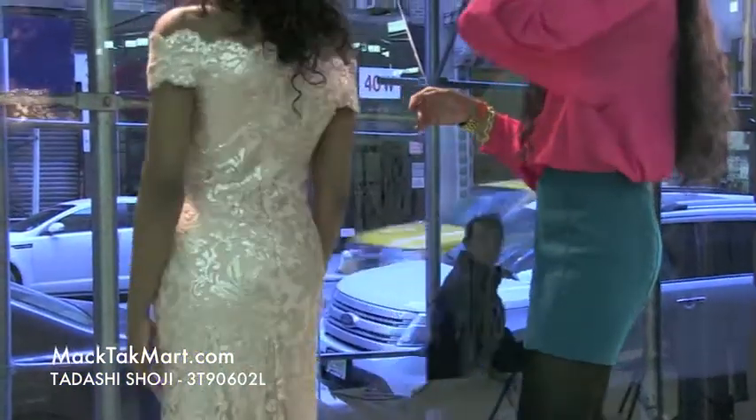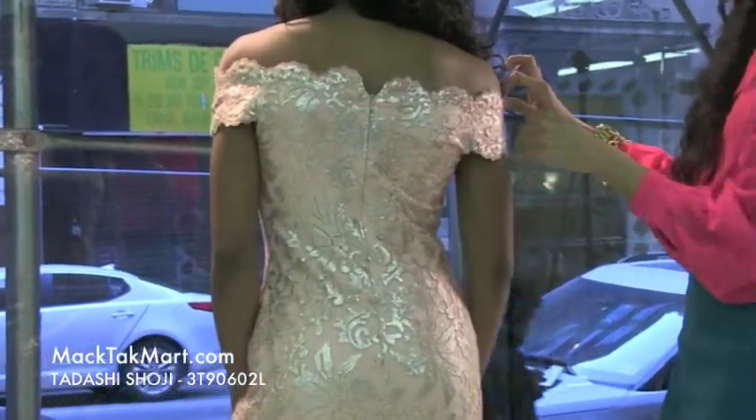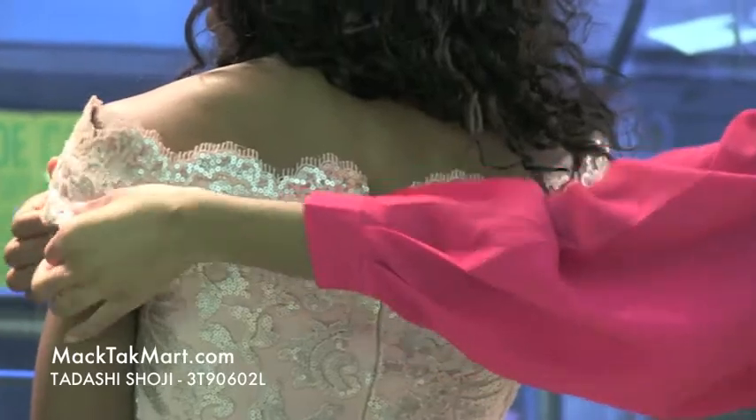If we turn around here, we'll see that this dress is going to hit you nicely off the shoulders. You can play with it either a little higher, or you can drop it down just a bit more to make it a bit more sexy.